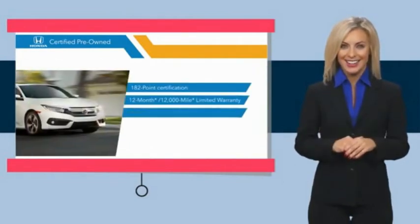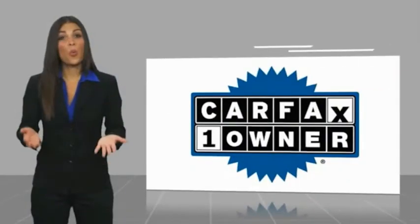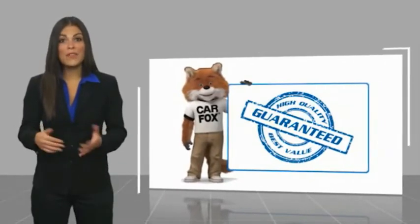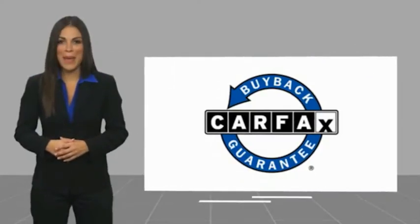See why the Honda Certified Program is worth looking into. This is a one-owner vehicle with a Carfax Vehicle History Report. Be sure to find a complimentary copy of this report online or contact the dealership. This vehicle qualifies for the Carfax Buyback Guarantee.